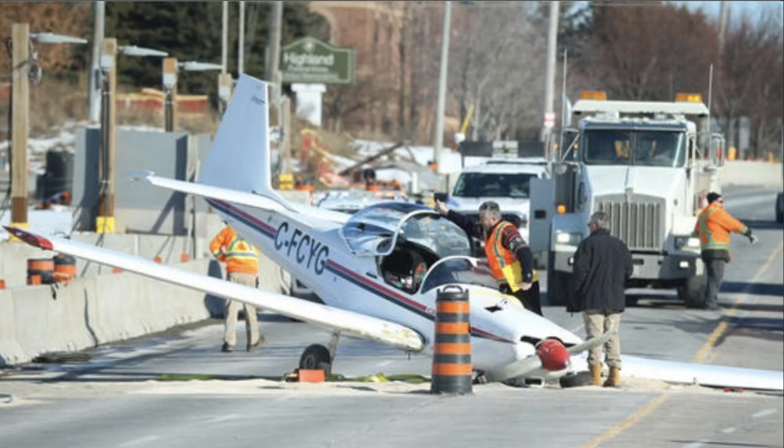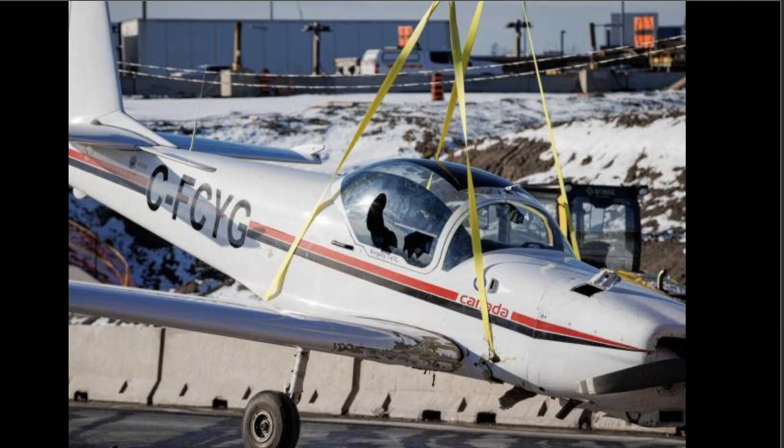Back at the scene, you can see they put all that kitty litter down — no fire. They got the people to the hospital to be treated. There was some damage to the aircraft, and they went ahead and lifted it onto a flatbed to get it inspected and determine what caused the incident.